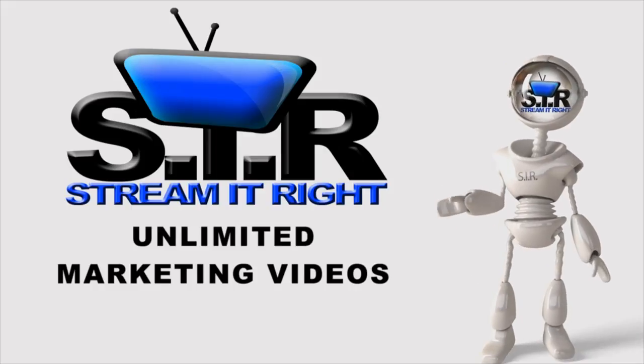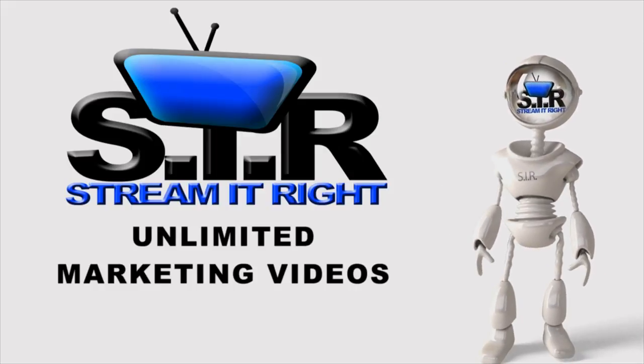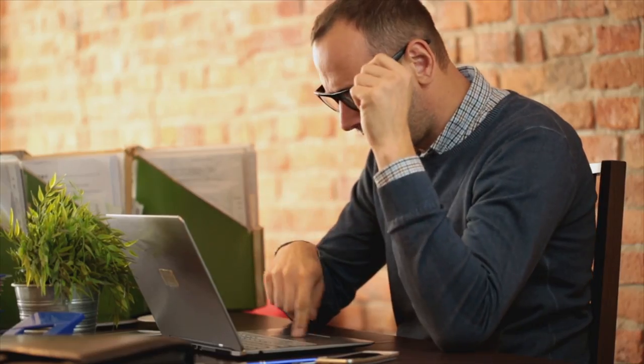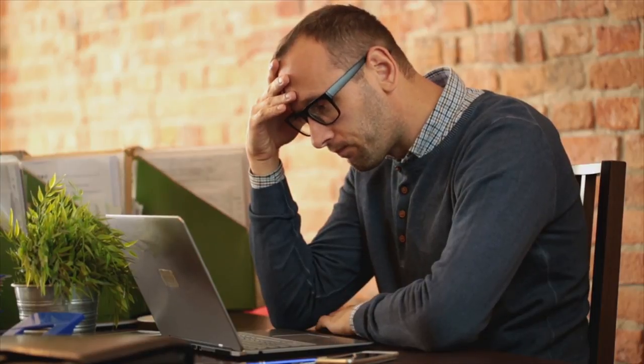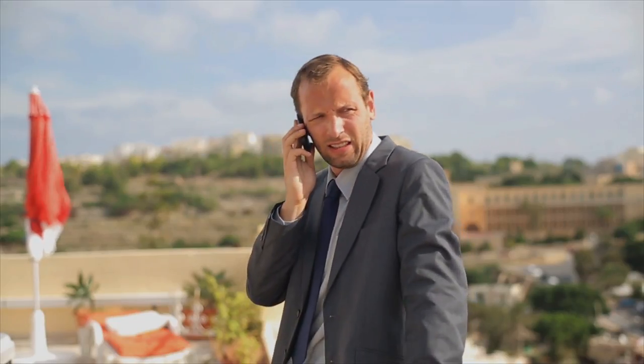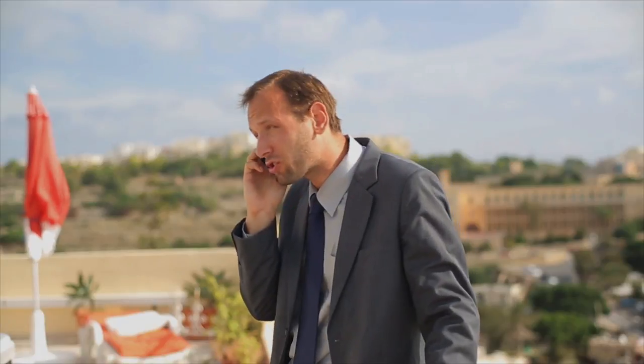There's the old way of getting videos for your business, which involves wasting a bunch of time and money trying to do it yourself, dealing with the headache of some freelance video guy that takes forever and thinks he's doing you a favor, or hiring a professional that charges an arm and a leg to produce one video that simply doesn't work.